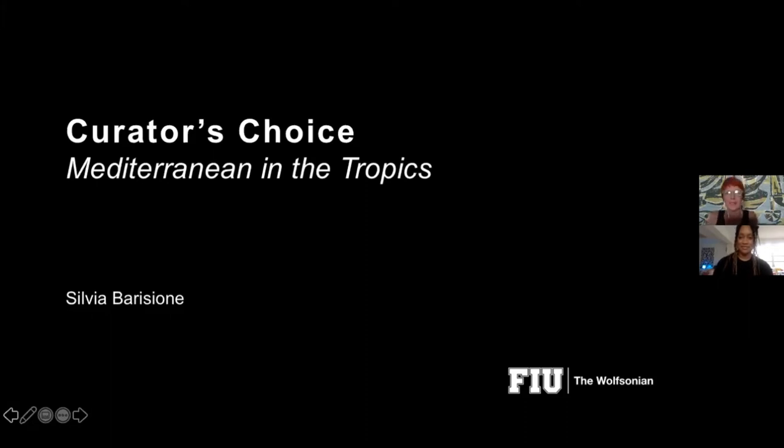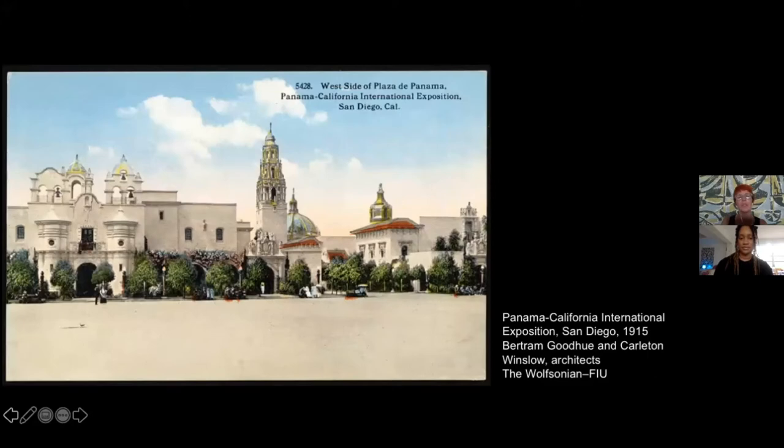Thank you, Alex. Good evening, and thank you for joining us. My choice tonight is talking about the legacy of the Mediterranean vocabulary in the architecture of South Florida, and in particular of Miami. I selected mostly objects — architectural drawings, postcards, books, and ephemera from the Wolfsonian collection. I am telling a story based on our material.